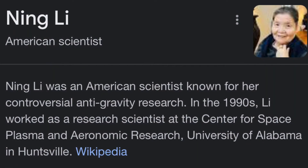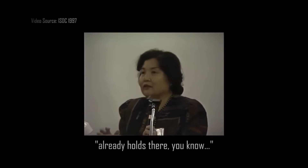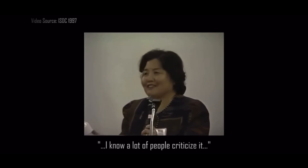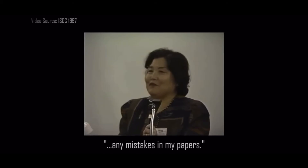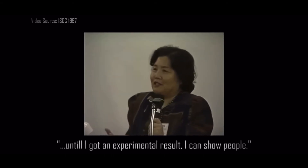Ning Li is a scientist who discovered the antigravity properties of superconductors, as explained by Barely Sociable. In the 1990s, Ning Li published peer-reviewed papers in which her theory predicted a practical way to create an antigravity effect. She stated the theory held up through the review process, acknowledged it was controversial, but noted nobody found any mistake in her papers — and that she needed to produce an experimental result to convince people.